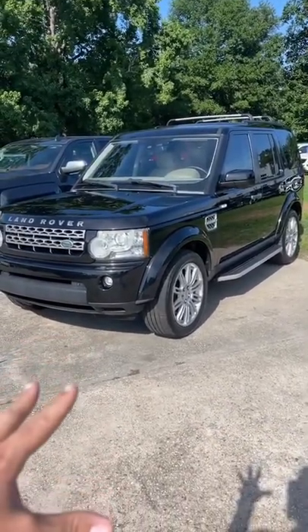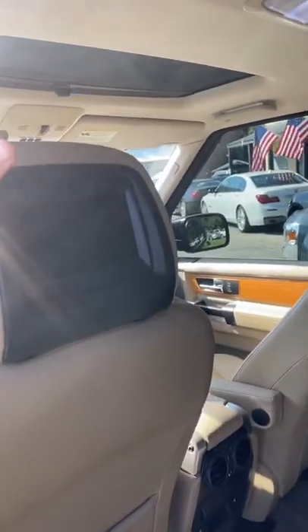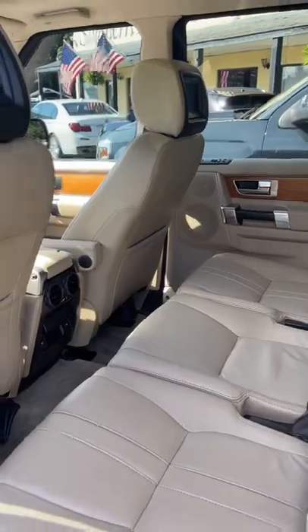And a V8. It even has a sunroof, and there's a third row, second row, first row, and TVs in the headrests — but I'll tell you, most kids are using iPads and tablets in 2022.